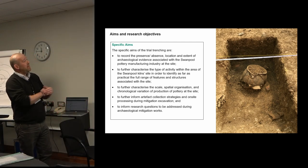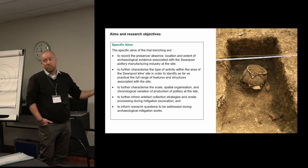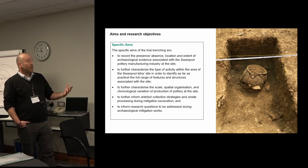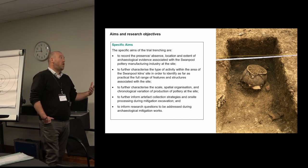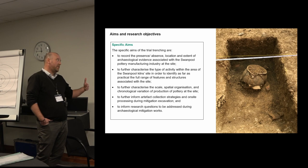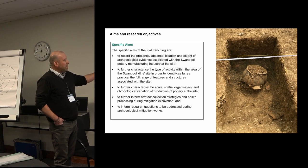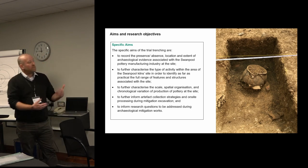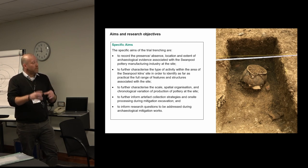This is an example of more specific aims. This was the second stage of trial trenching where the potential for Roman pottery production on the site was already known and the first phase had identified it. So we were trying to build on that existing knowledge and further the understanding of the site, the archaeology, and its consequences. Some of the later points are actually looking to inform the following mitigation stage and the sampling and artefact recovery strategies, so you're really collecting the data from the site that you're going to get the most benefit from.